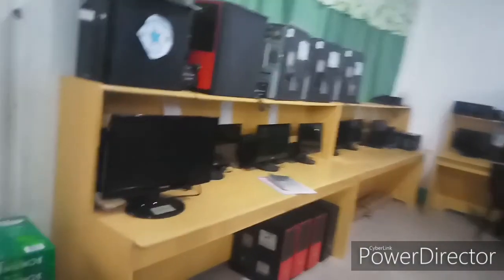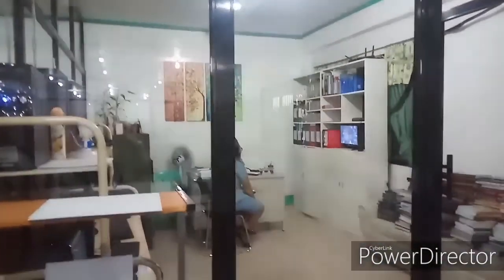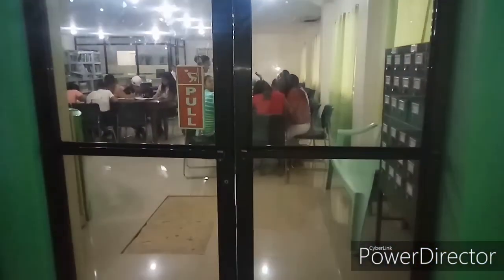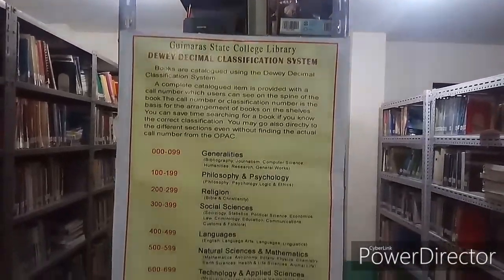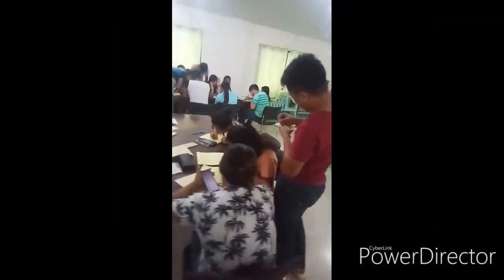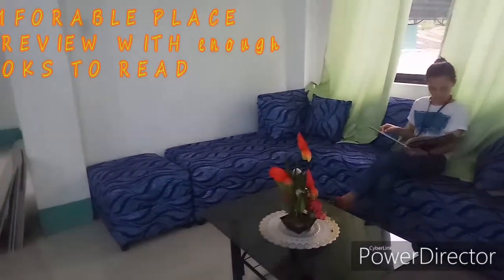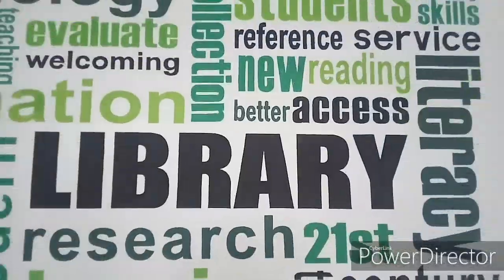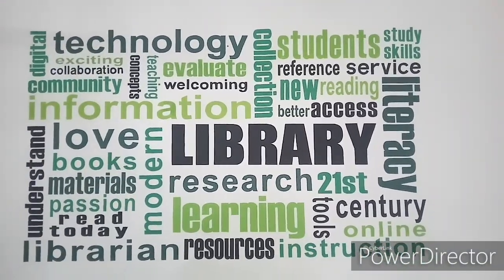The library also has different books such as research journals, publication feeds, and many others that you can use in your subjects. What are you waiting for? Let's enroll in GSC, Gimara State College and soon-to-be University, and enter the library. Thank you.